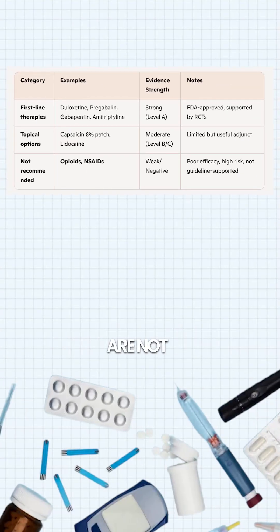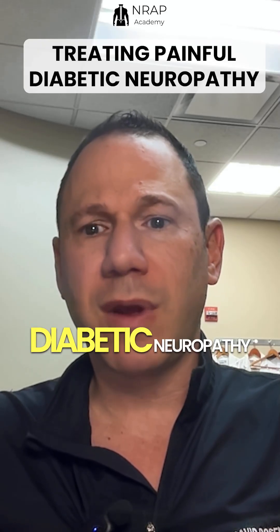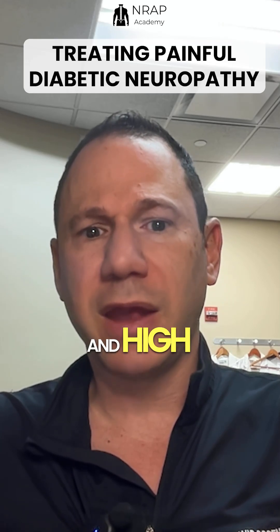Opiates and NSAIDs are not first-line therapy. Opiates are not recommended for chronic painful diabetic neuropathy due to poor long-term efficacy and high risk.